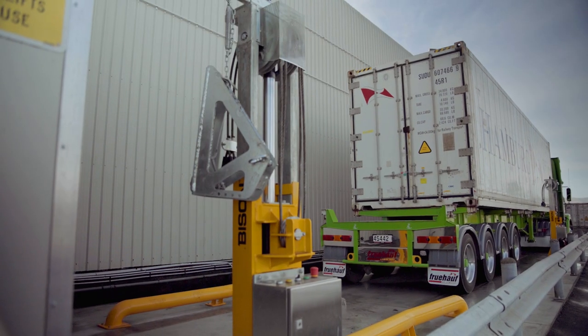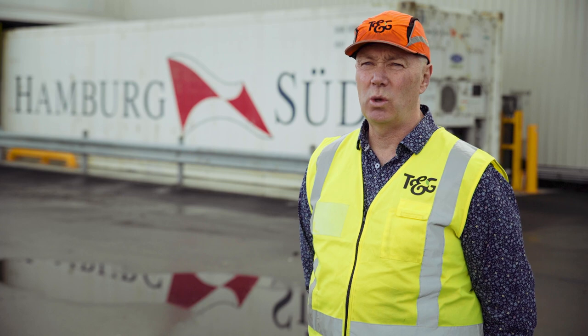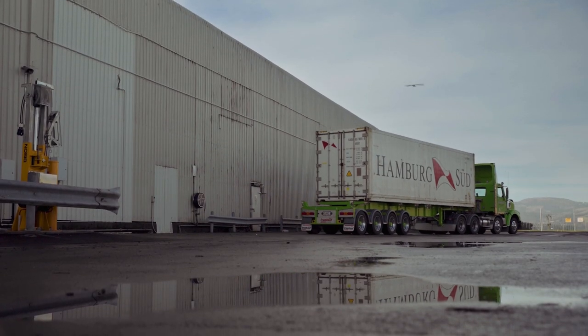We have barriers around the Bison's. We have safe truck driver areas to ensure the truck driver's safe. Our staff is safe. The A32 Bison has kept my costs down and made my staff happy. So everybody's on a winner.